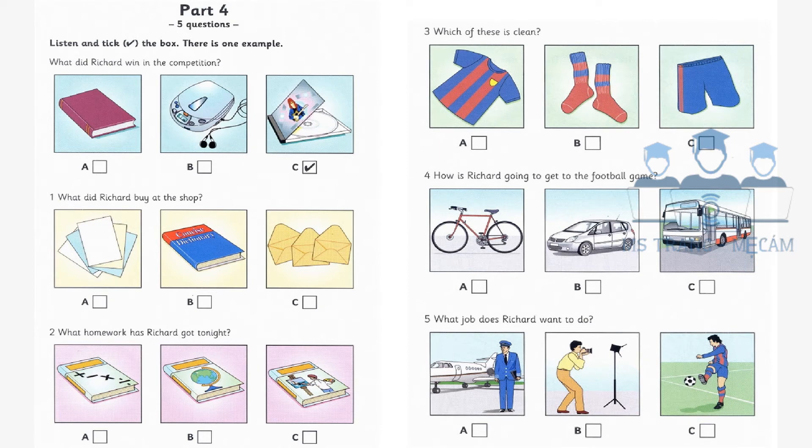What did Richard buy at the shop? Did you get those things from the shop for me? Yes and no. I bought the envelopes you wanted, but they didn't have any paper. And did you remember the dictionary? Oh, sorry. I forgot it.